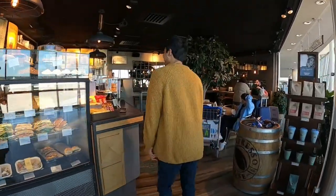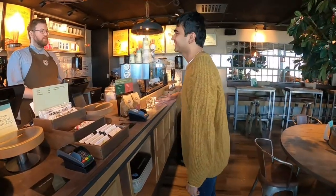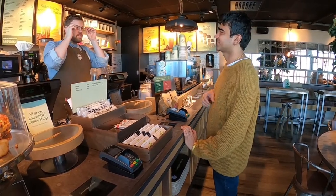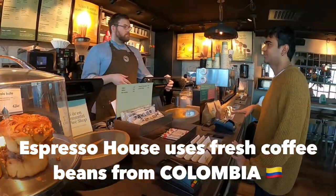Welcome to Espresso House. Hi, how are you? I'm doing great. I've heard a lot about your coffee so I wanted to try the cappuccino. The cappuccino? Yeah. Like if you could make it strong, so that would be an extra shot. I also want to ask where are the coffee beans from?